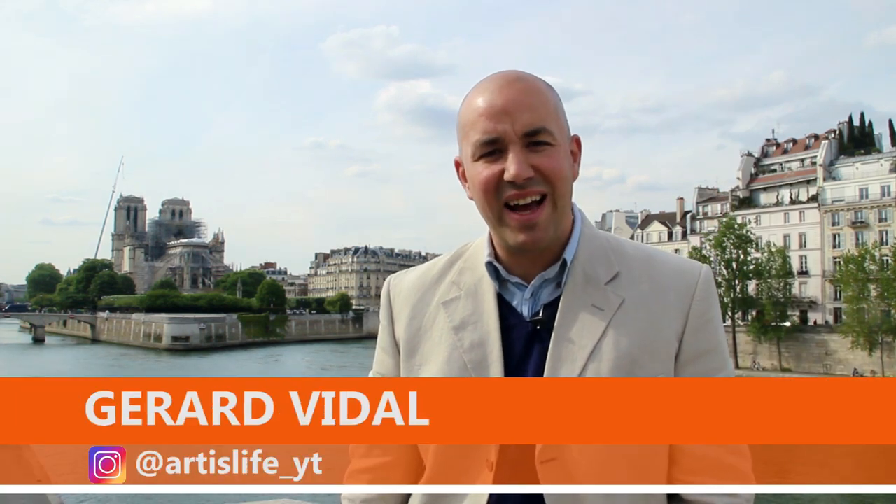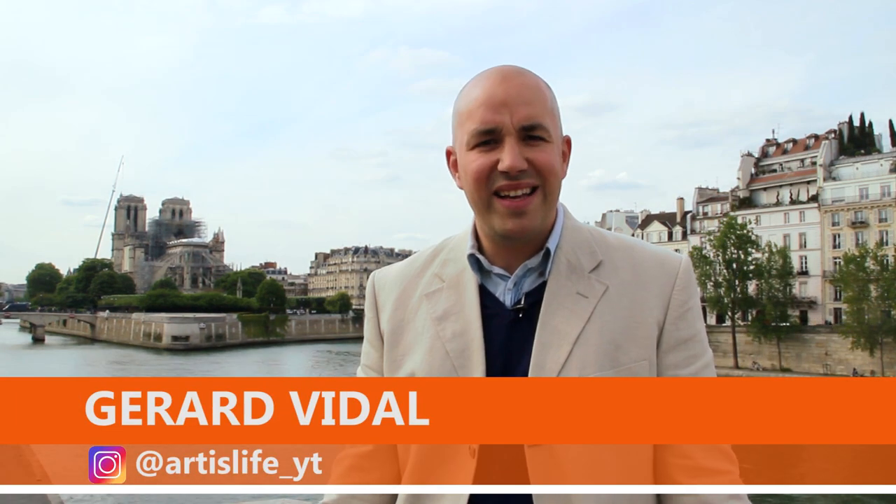Hello everybody! I'm Gerard Vidal and this is Artis Life! Ten days after the fire of the Cathedral of Notre Dame, today we are going to analyze the first ideas and projects that appear on this International Tender of Reconstruction.